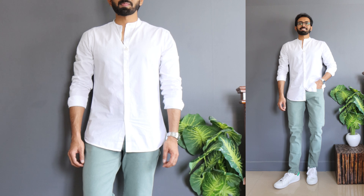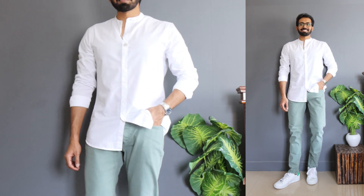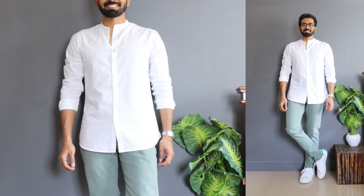White is an absolute must-have in your wardrobe irrespective of the collar style — mandarin, Cuban, or standard. Make sure you have one white full sleeve shirt, and at a price point of 500 rupees it's an absolute must-have. White does get dirty over time, so sometimes it's a smart move to not invest too much in white clothing.